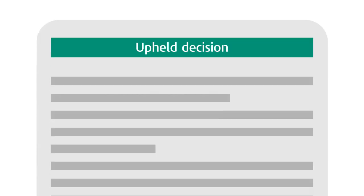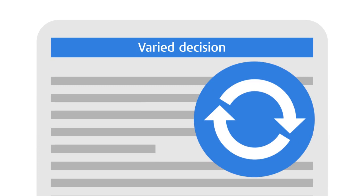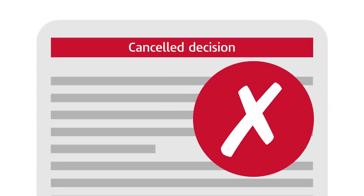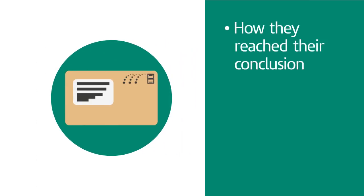The review officer will write to tell you if they've upheld our decision because they think it's correct, if they've varied our decision, which means they've changed it in some way, or if they've cancelled our decision because they think it's wrong. In the letter, the officer will tell you how they reached their conclusion and what you can do next.